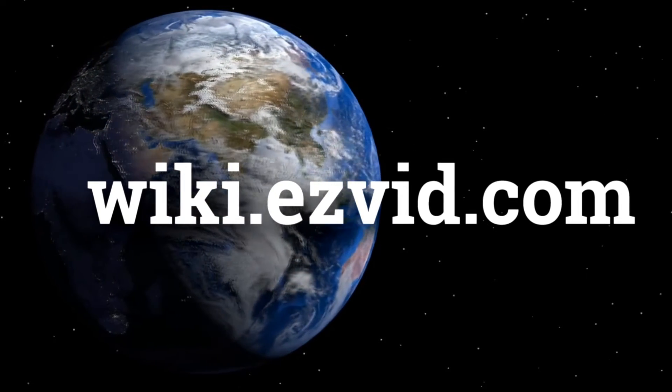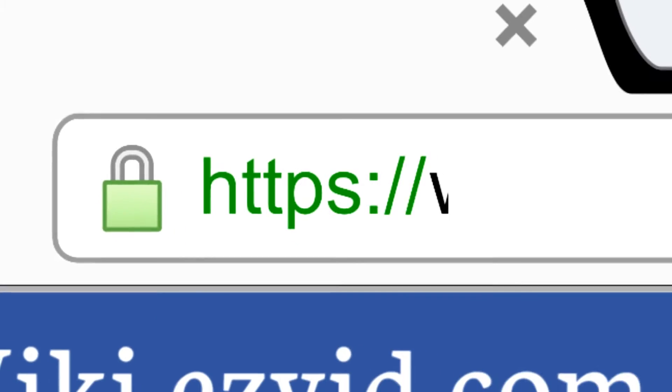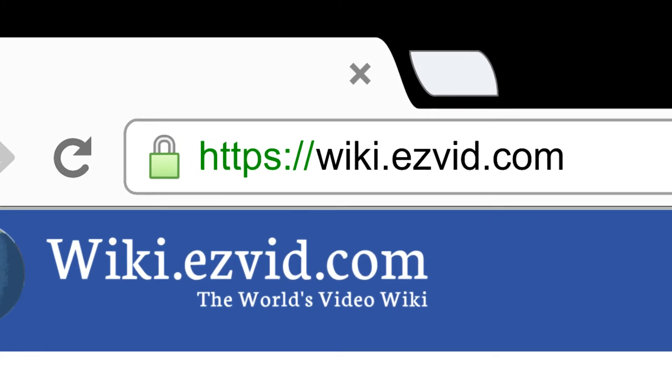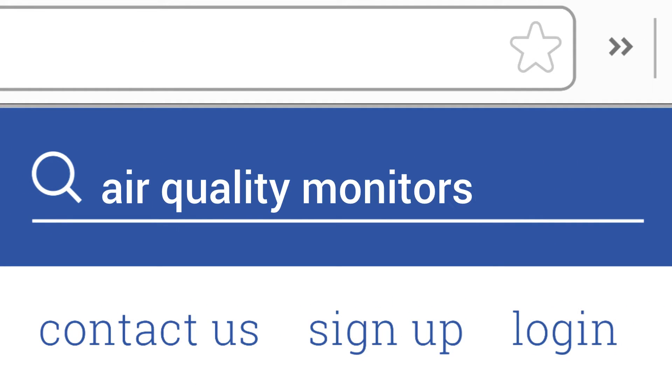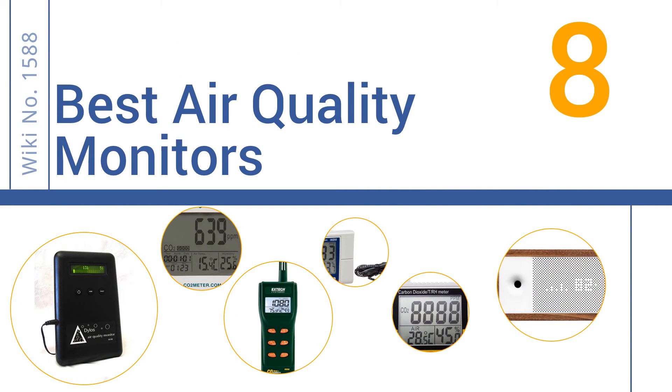wiki.easyvid.com — search EasyVid Wiki before you decide. EasyVid presents the 8 best air quality monitors. Let's get started with the list.